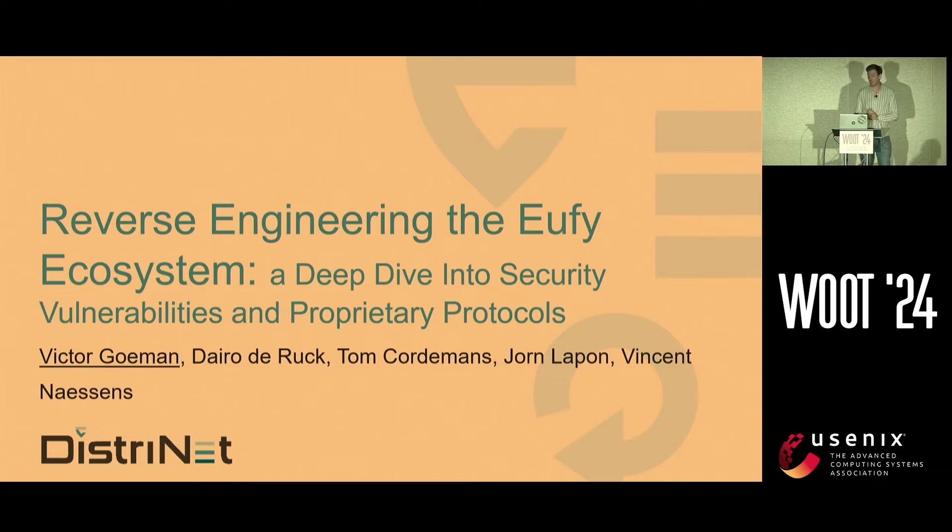Thank you. I am Victor Gouman, a PhD student from KU Leuven and I work at Distrinet. Together with my colleagues I hacked a doorbell. In this talk I'll discuss the vulnerabilities we found and the proprietary protocols we encountered.